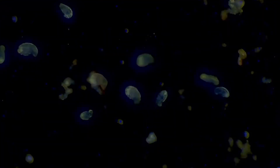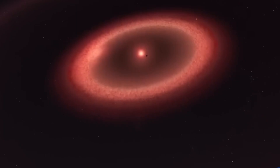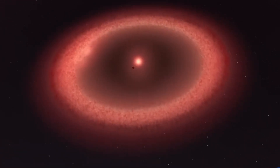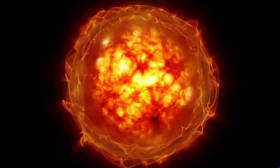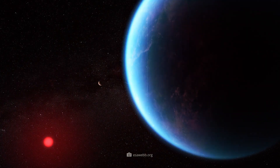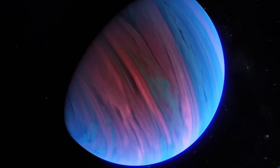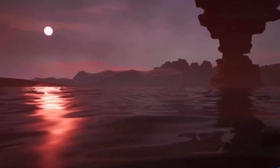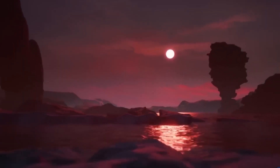This exploration also raises questions about the types of life forms that could exist in environments different from Earth. If life exists on this planet, it could be radically different from the life forms we are familiar with. K2-18b orbits a red dwarf star, placing its habitable zone much closer to the star compared to our solar system. Red dwarfs are known for their turbulent behavior and frequent flares, which emit high levels of solar radiation — challenging for potential life forms.